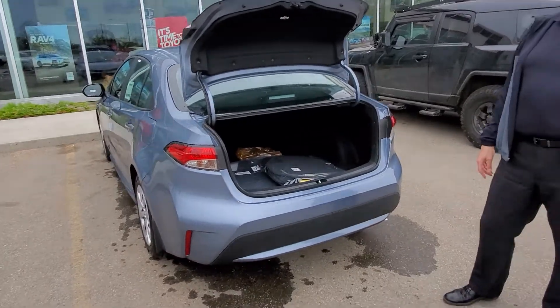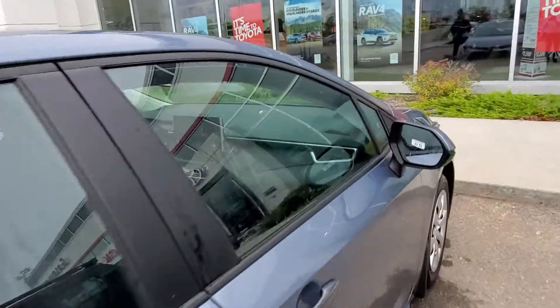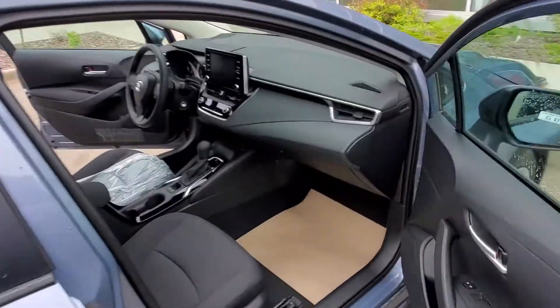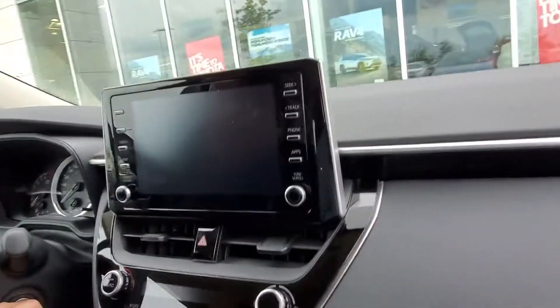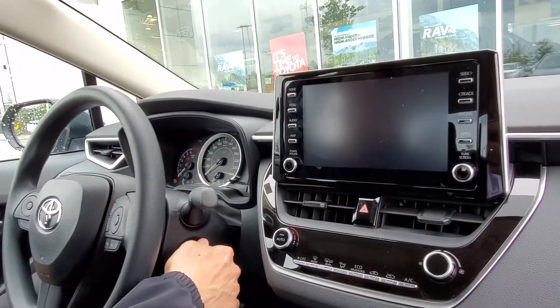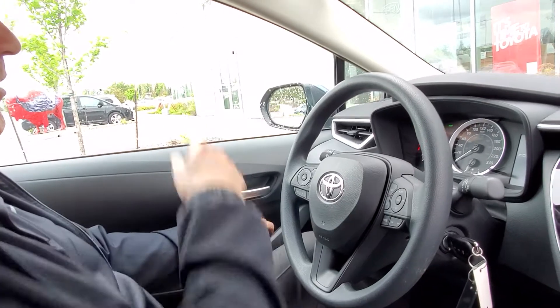Let me show you a few great features on the inside. With the Corolla, you've got all power options — power windows, power door locks, power mirrors.